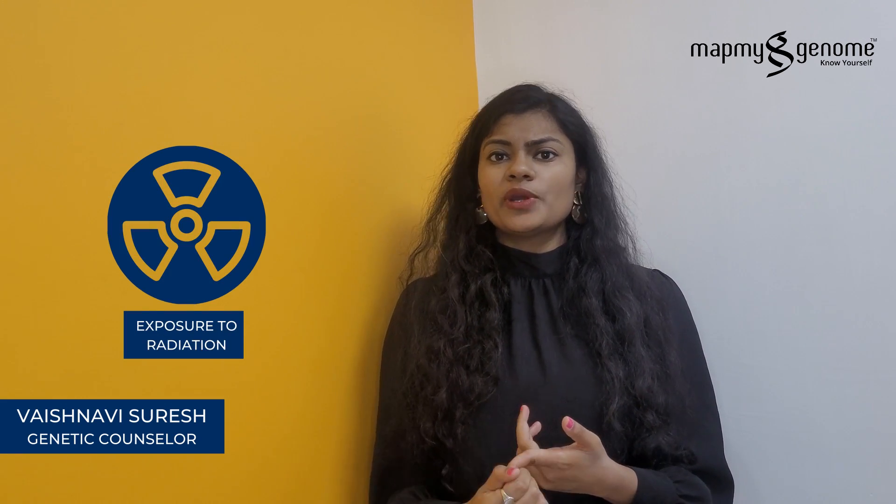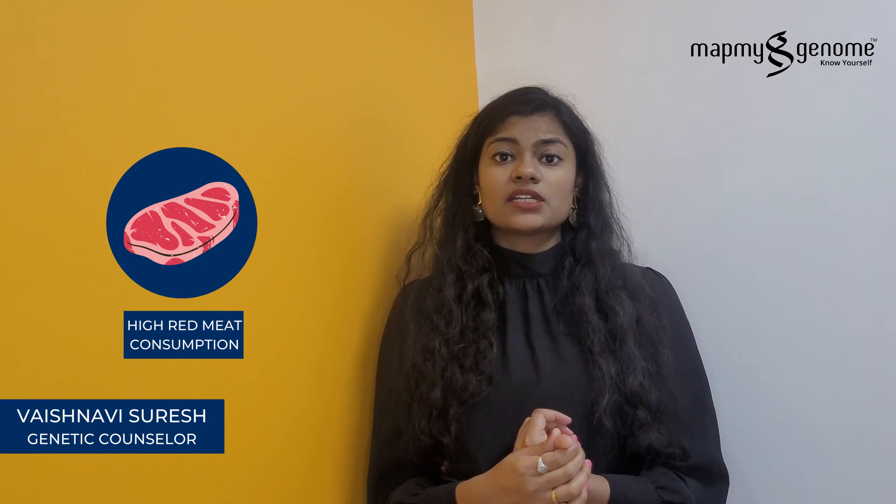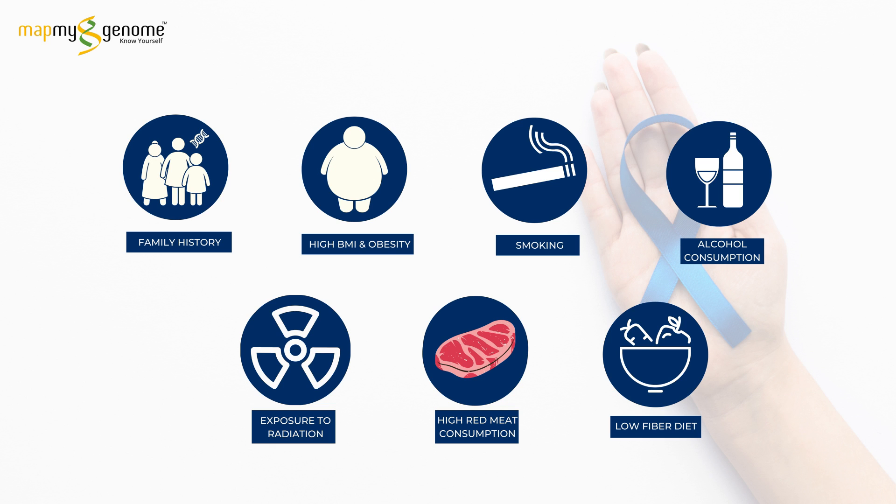Non-genetic factors include high BMI, smoking, consumption of alcohol, exposure to any radiation, high red meat consumption, and low fiber diet. These are some of the trigger factors for an individual to develop colorectal cancer.